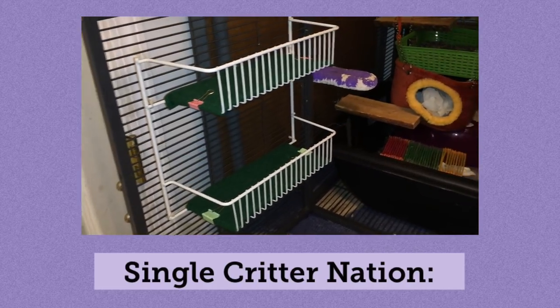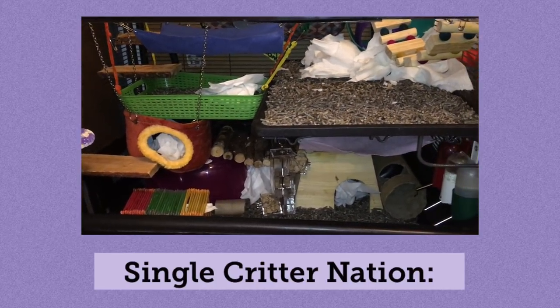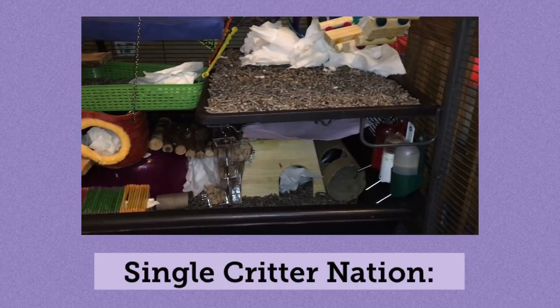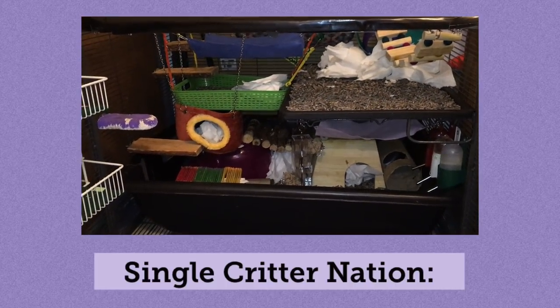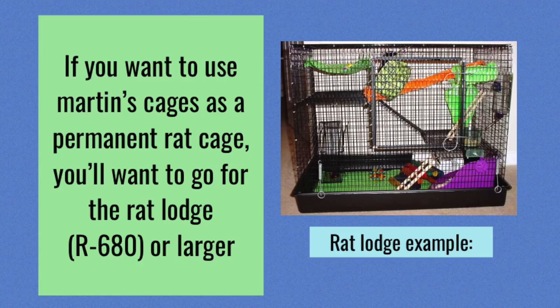Now I wanted to go over some ideal rat cages, and one I've already mentioned is the Critter Nation — which is the cage that I have. This cage is a perfect example of a great rat cage. It has one-half-inch bar spacing, the doors can open fully for easy access and cleaning, and the shelf that comes with it has a wire bottom so it's very sturdy. Each single unit can hold up to six rats and each double up to 12. You can also buy an add-on unit — basically the size of a single Critter Nation — which means you can add six more rats to your group.